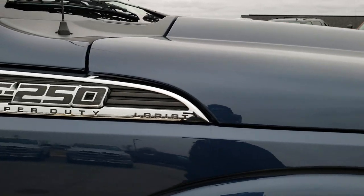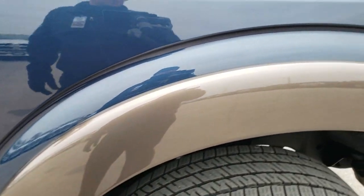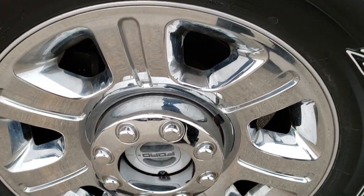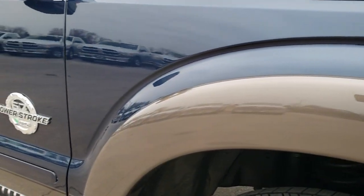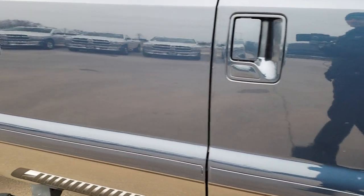We want to give you the most accurate representation of the vehicle as possible so that when you get here, there's absolutely no surprises. Passenger side fender, very, very nice. Passenger side rim, no scuffs or scrapes, and just as much tread on that tire as the driver's side. As you go down this side of the truck, you can see just how clean the body is, how reflective and mirror-like that paint is.